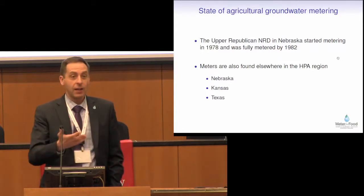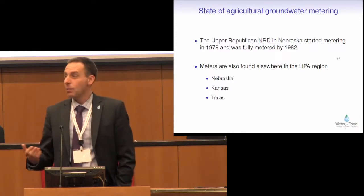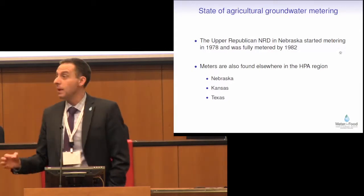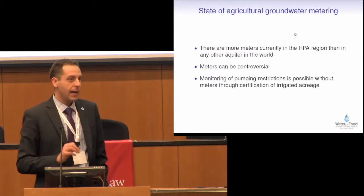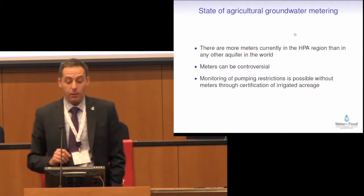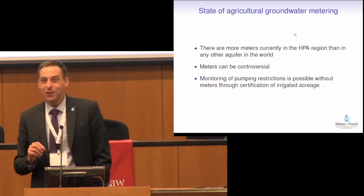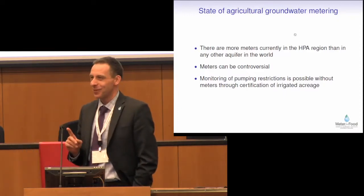All of Kansas is metered, for example. Texas is increasing the amount of metering it has. Within Nebraska, even outside of the Platte and Republican River Basins, we're now having metering in some areas. There are still many areas that aren't metered. But what I'd put to you is this: right now, as far as I know, there are more meters currently in the High Plains aquifer region than in any other aquifer in the world. That's a statement that hopefully is news to everyone. Okay, so one fact — I managed one new fact so far.